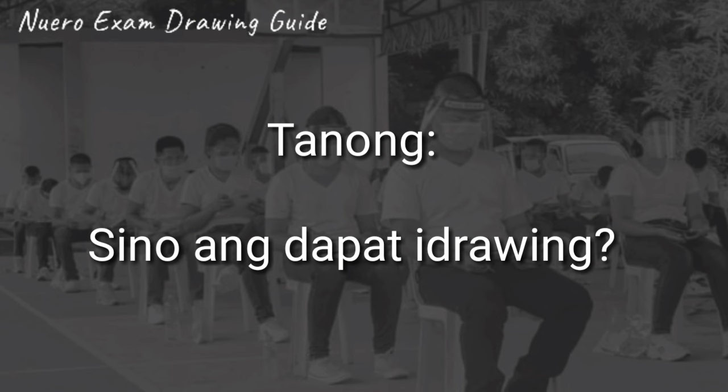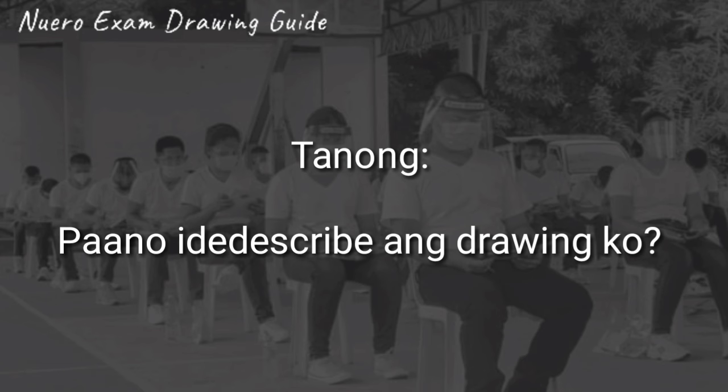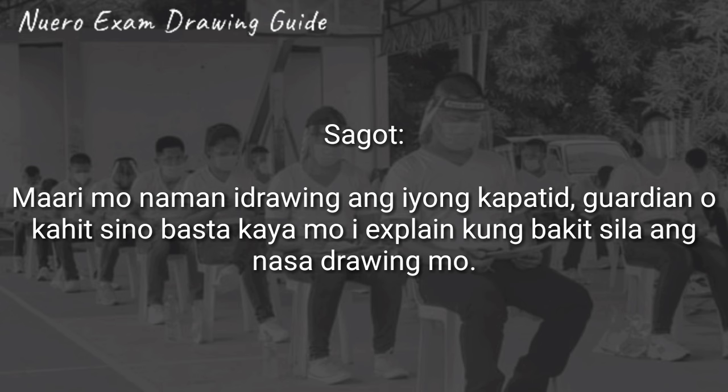Sino ang dapat i-drawing? Ang instruction ay mag-drawing ng babae at lalaki, so mas maganda na i-drawing mo yung mga malapit sa'yo, tulad ng mother and father. Tanong: paano i-describe ang drawing ko? Sagot: simulan mong silang ipakilala, pagkatapos isulat mo ang magandang qualities nila. For example, kung nanay at tatay mo, maaari mong isulat ang pagiging good provider niya sa inyong family, at yung sa mother mo naman ay yung kanyang magagandang qualities at yung pag-aalaga niya sa inyong family. Tanong: wala na po akong nanay, tatay — sino pwedeng i-drawing? Maaaring i-drawing ang mga kapatid, guardian, or kahit sino, basta ma-explain mo kung bakit sila ang nasa drawing mo at ma-describe mo yung kanilang magagandang qualities.